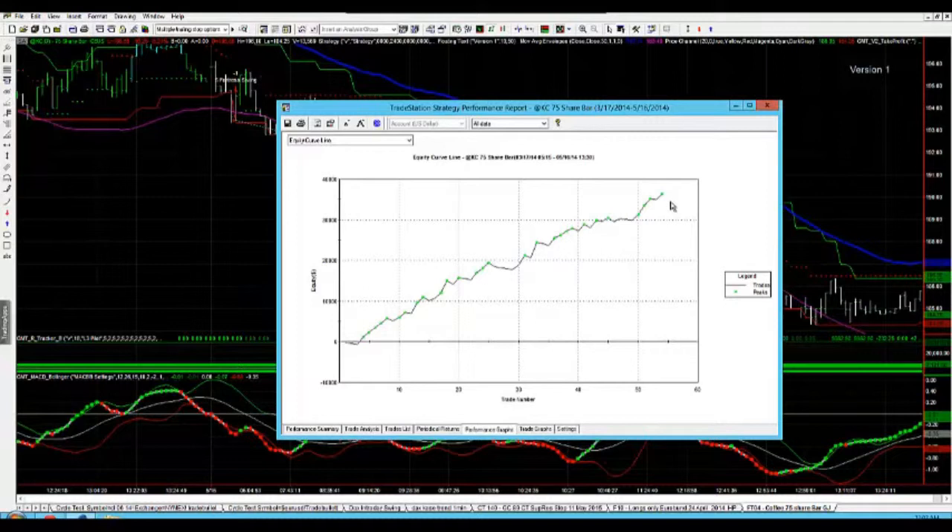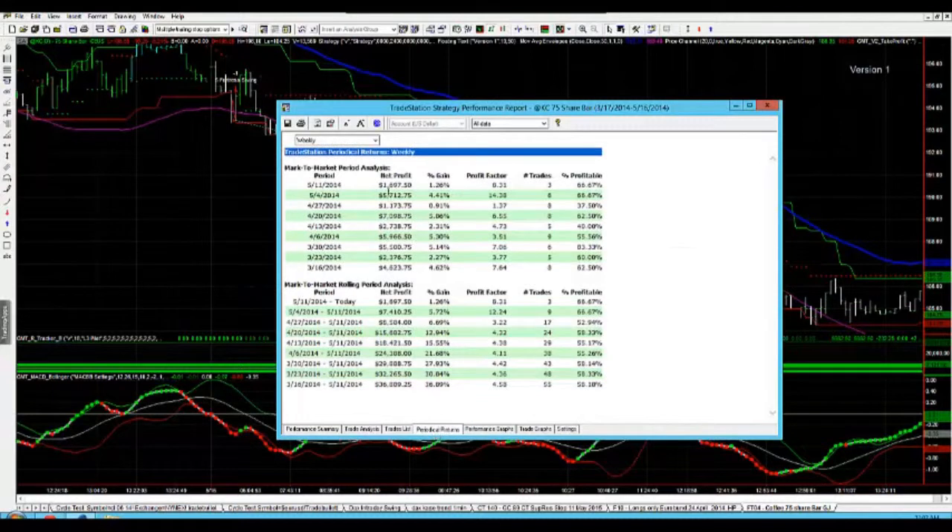You can see the equity curve looking fantastic. This week's summary of performance has netted out around about $1,600 — almost $1,700 this week per single contract. Only three trades, so the average trade net profit is going to be fairly high. That's backing up from last week's $5,712, so it's had a very good May so far.